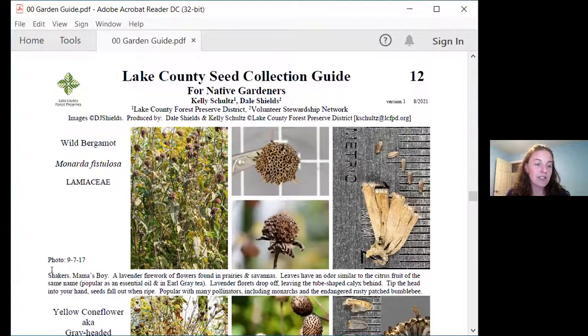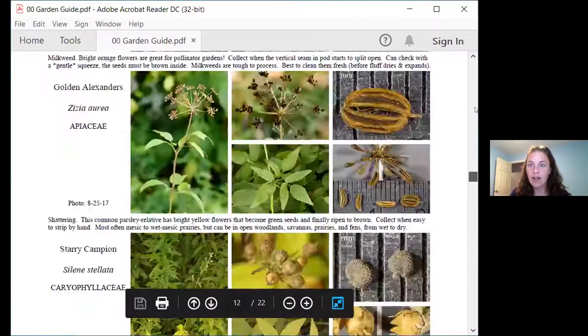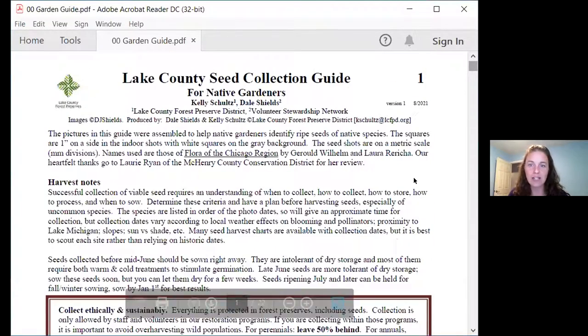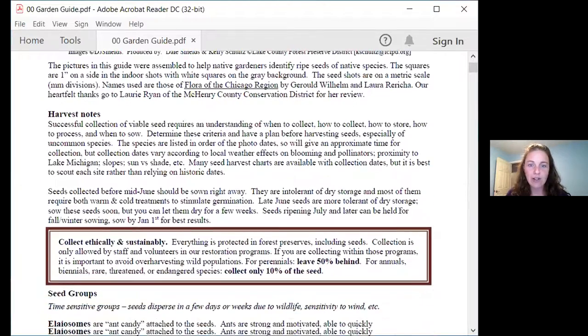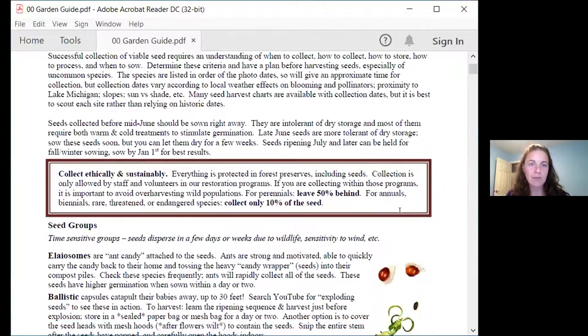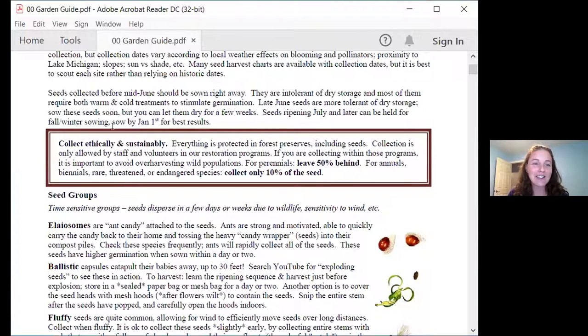At the start of every caption, you will see a category or two listed describing what type of seed it is. Those are described in the first two pages of the guide. There is lots of great information on those first two pages. I want to draw your attention to the bit about ethics and sustainability — meaning, please use this power for good, not for evil.